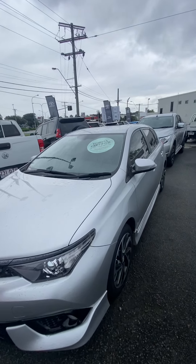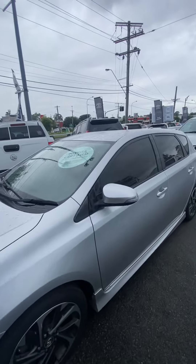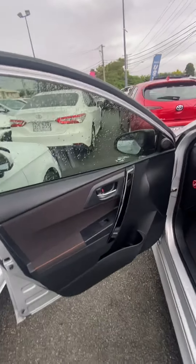To start things off, this car is certified by Toyota, which means it's under 10 years old and has less than 160,000 kilometers. As we both know, this car has got 42,000 kilometers and it's a 2018 model.